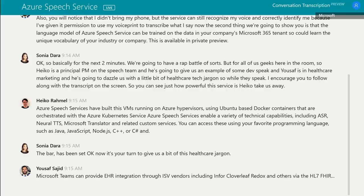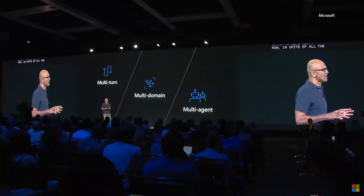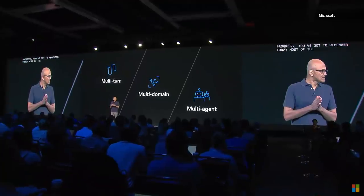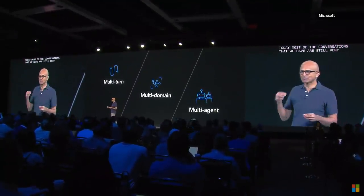HL7 FHIR is HIPAA, MARS-E, and GDPR compliant. In spite of all the progress, you've got to remember today most of the conversations that we have are still very brittle. They're truly not multi-turn. The context from turn to turn gets lost, especially when human language is complex where the context sometimes is subtle.